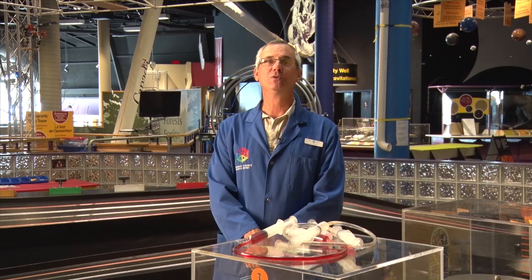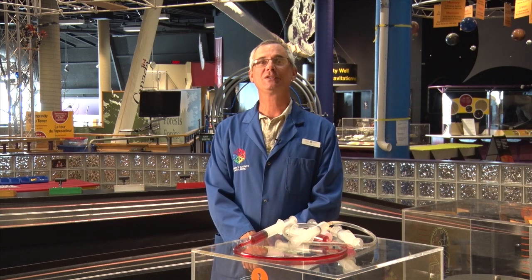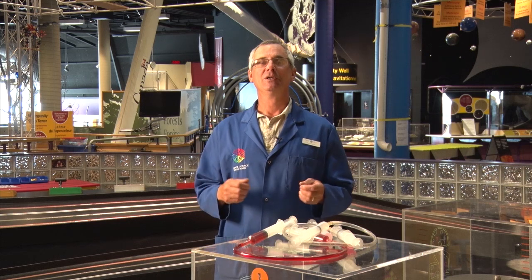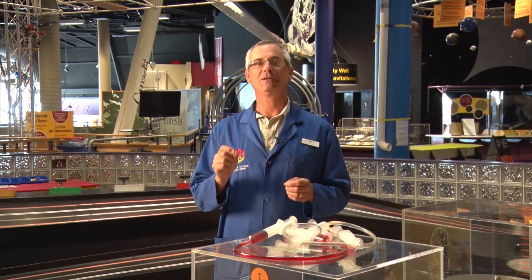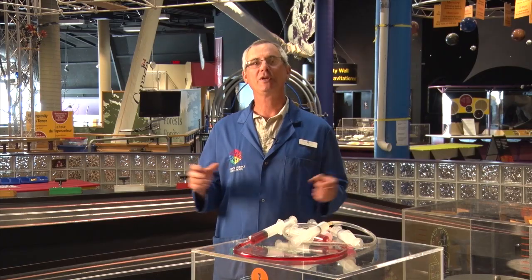Hydraulics is when you use a liquid to do work, whereas pneumatics is when you're using a gas to do work. Both of these systems are used in a closed system operation, so both of these systems can use a very small amount of force to do a great amount of work.